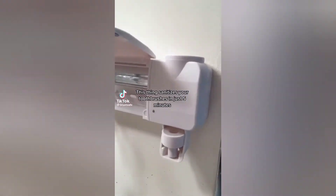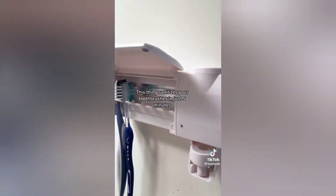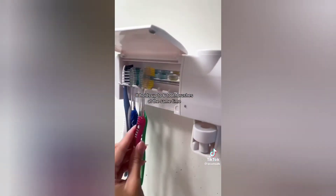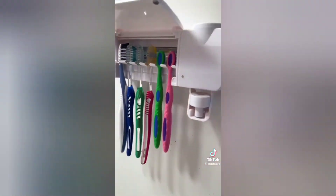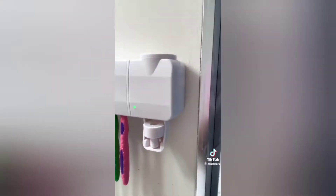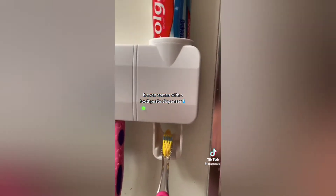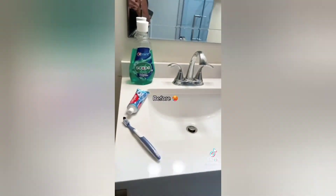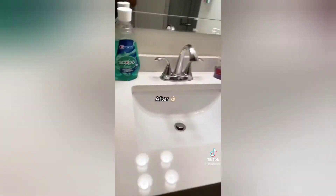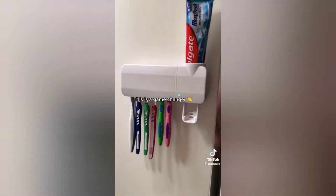This is what TikTok made me buy. This thing sanitizes your toothbrushes in just 5 minutes. It holds up to 6 toothbrushes at the same time. It even comes with a toothpaste dispenser. Before and after — this is a game changer.